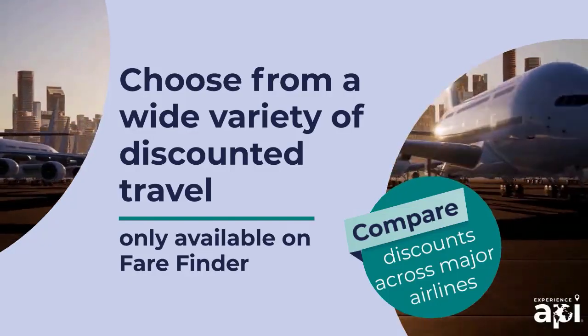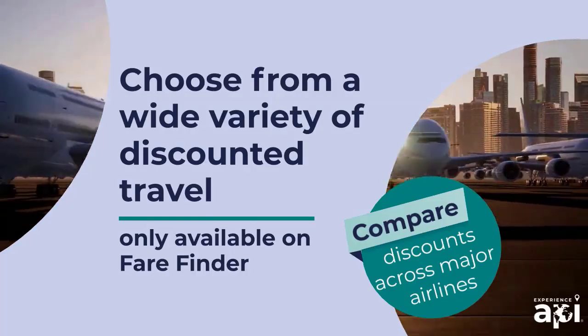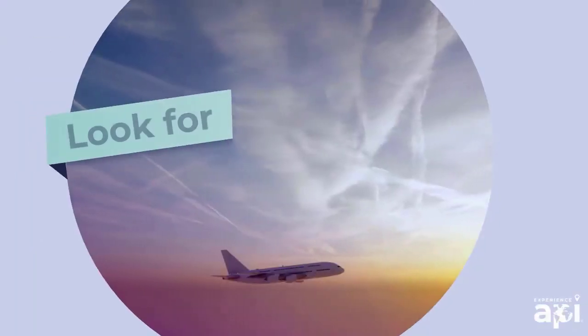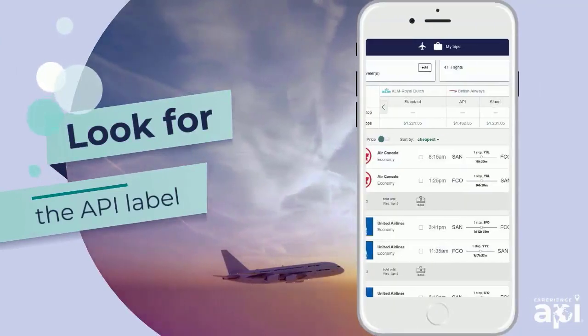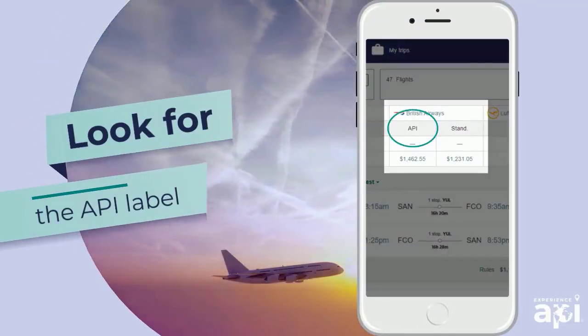Fair Finder rates apply to academic program specific travel only and do require proof of participation in such programs. Look for the API label to find the best travel option for you. Fair Finder options with the API label may include: